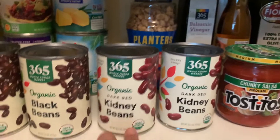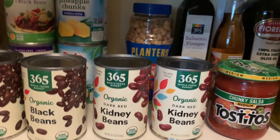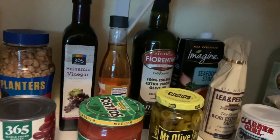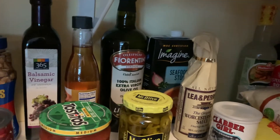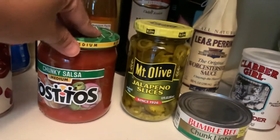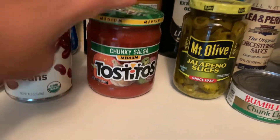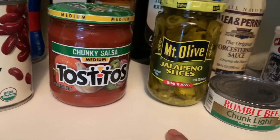The kidney beans are for making chili — Joshua's favorite. We also have peanuts for snacks, balsamic vinegar, olive oil, and seafood stock. There's tostitos with salsa and jalapeño slices.